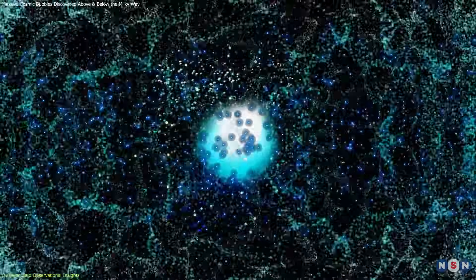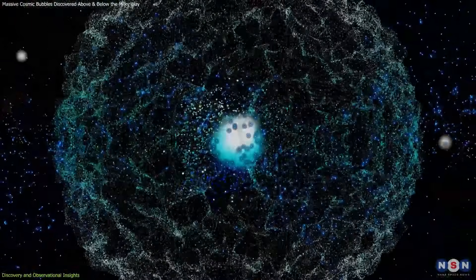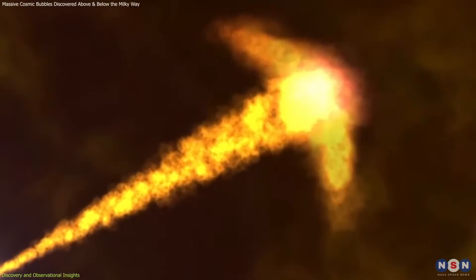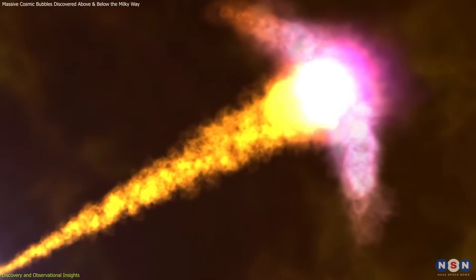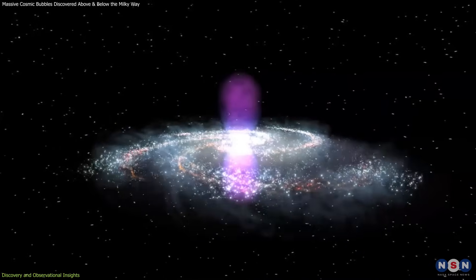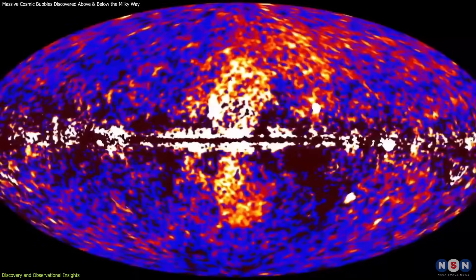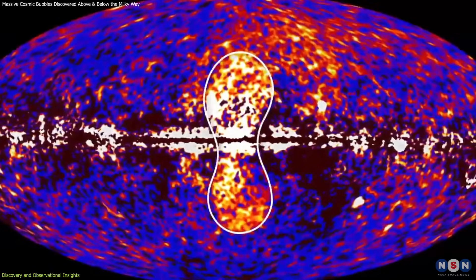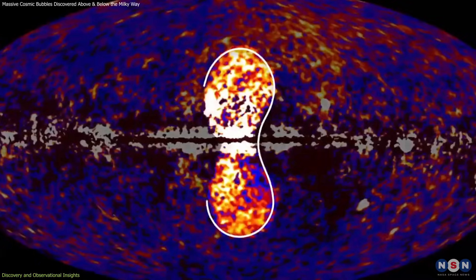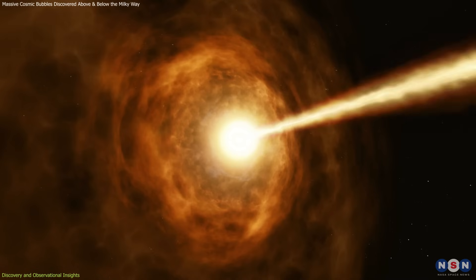The Fermi Bubbles were found to contain high-energy particles moving close to the speed of light, indicating an event that released an enormous amount of energy into the surrounding galactic space. These gamma-ray emissions provided the first strong evidence that something violent had occurred at the heart of our galaxy in the past. The sharp edges of the bubbles suggested they were not remnants of random energy releases, but were instead caused by a well-defined event.